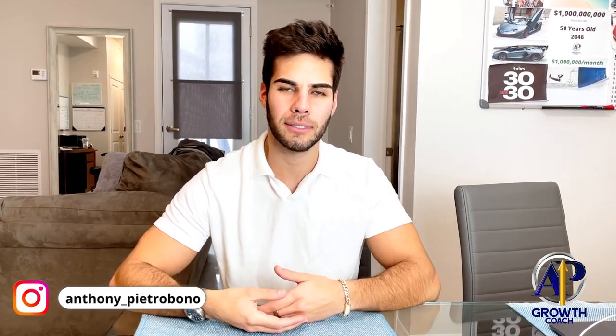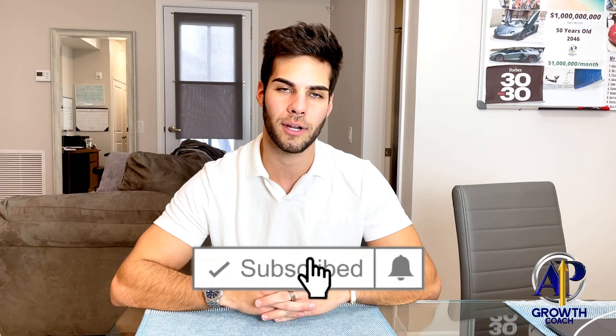Hey guys, Anthony Petrovna here, founder of AP Growth. In today's video, we're going to talk about the top eight options trading strategies and tips I have for beginners that are just starting out looking to become profitable. These are things that I wish I knew when I was just starting out a couple years back. On this channel, I post videos to help you achieve financial freedom in the stock market with options trading, day trading, and swing trading. So if you're interested in that, you're definitely going to want to subscribe.